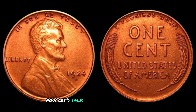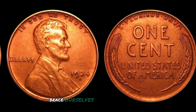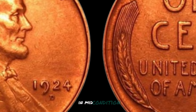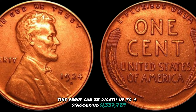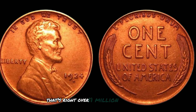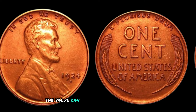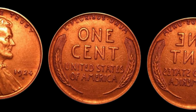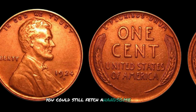Let's talk about the worth of the 1924 D Mint Mark Lincoln wheat penny. In mint condition, this penny can be worth up to a staggering $1,337,729 — over a million dollars for a single cent. Of course, the value can vary depending on the coin's condition, rarity, and demand among collectors. Even if your 1924 D penny isn't in mint condition, you could still fetch a handsome sum for it. A well-preserved, uncirculated penny will always command a higher price than one that shows signs of wear and tear.